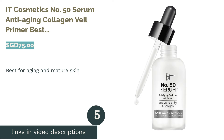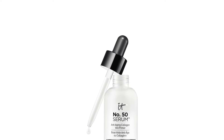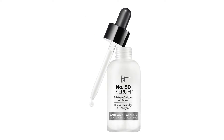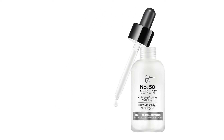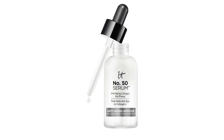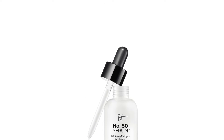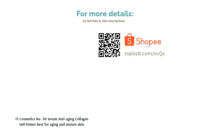The next product in our list is IT Cosmetics No. 50 Serum Anti-Aging Collagen Veil Primer, best for aging and mature skin. Treat your skin to a buffet of antioxidants and vitamins from this luxurious serum primer. The silky serum texture absorbs easily into the skin to diffuse the appearance of pores and fine lines. Additionally, the nutrient-rich formula provides hydration and protection from free radicals. Featuring numerous botanical ingredients including aloe, jojoba, chamomile and colloidal oatmeal, this anti-aging primer will help keep your skin healthy and prevent premature aging.